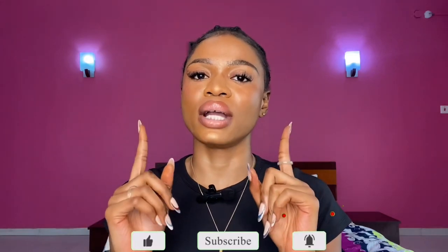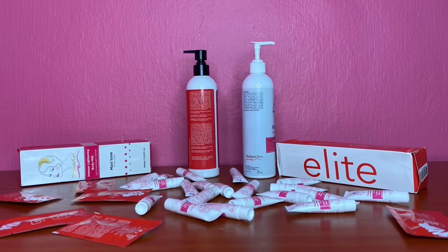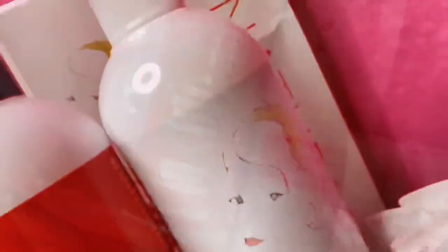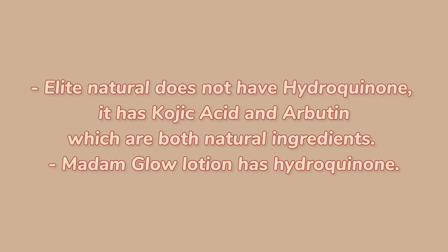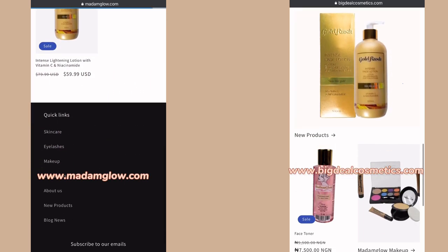I'll leave this on my face at night, but if I use it in the daytime I go with sunscreen. You guys go get yours from Madame Glow. I want to thank Madame Glow for sending me these products for review — since I started using them my skin has actually been loving it. I want you guys to also go get yours too. Click the link in my description to go shop from Madame Glow. Hey guys, we've come to the end of this video — I hope this video was helpful.